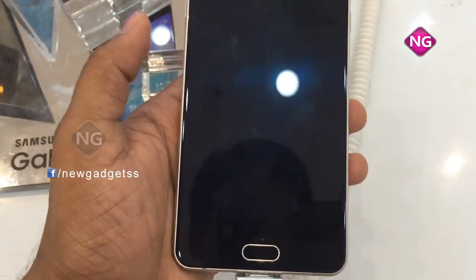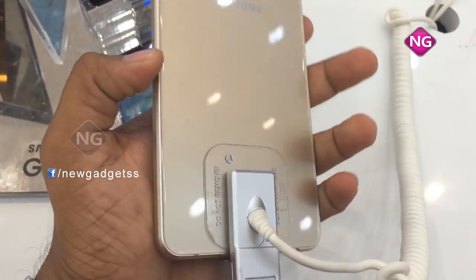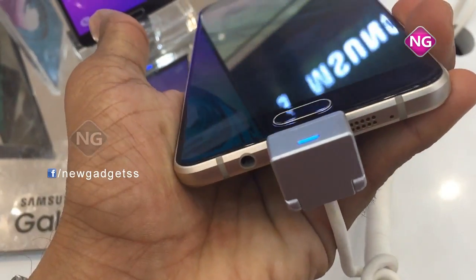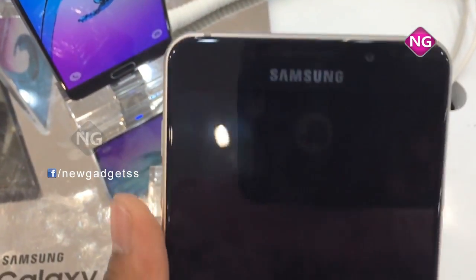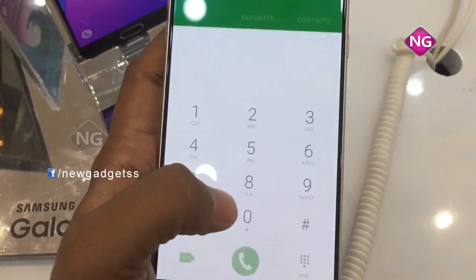This is a Samsung Galaxy A7 2016 model. This is the SIM card slot where you can insert the SIM. This is a 13 megapixel camera. There are volume buttons, a power button, and it supports speakers. It has 3GB RAM and battery backup is 3300mAh. Resolution is 1080 x 1920.